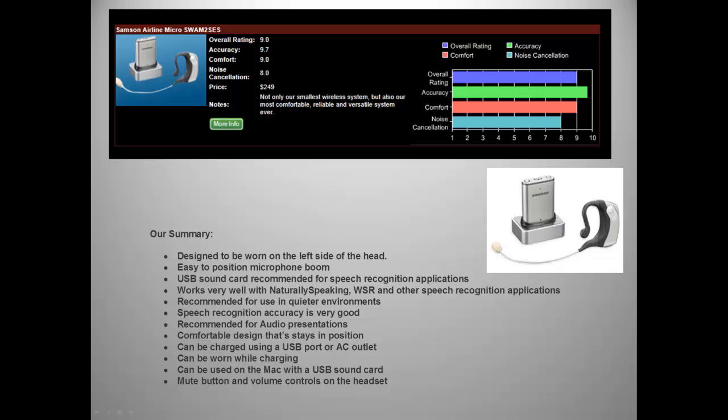Our summary of the Airline Micro: it is designed to be worn on the left side of the head and the microphone boom is easy to position. A USB sound card is recommended for speech recognition applications. The Micro works very well with Dragon NaturallySpeaking, Windows Speech Recognition, and other speech recognition applications.